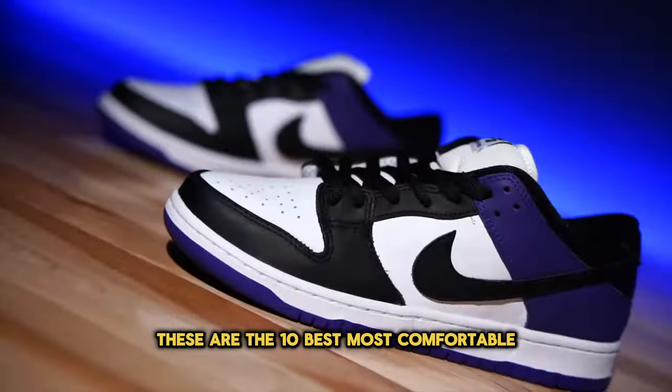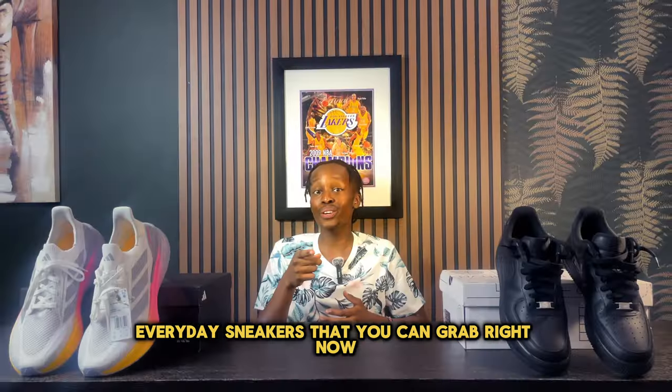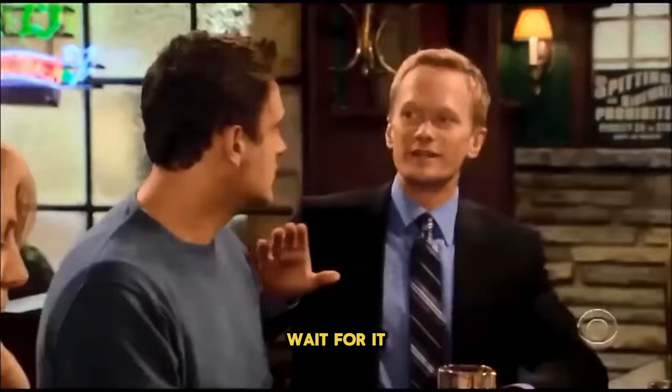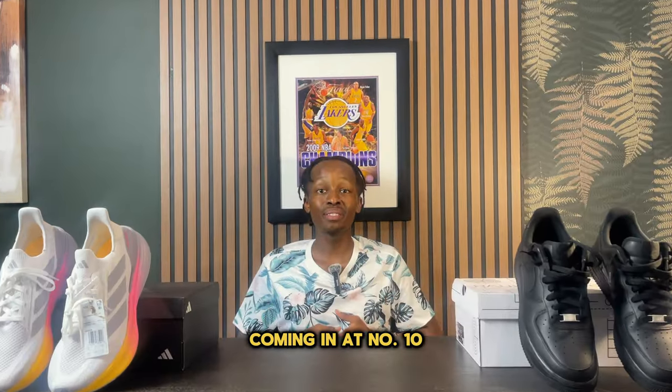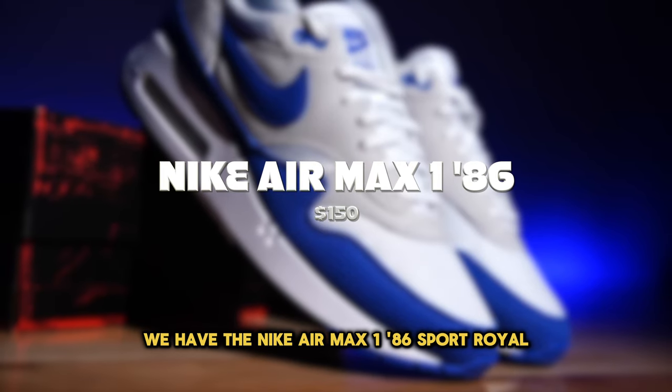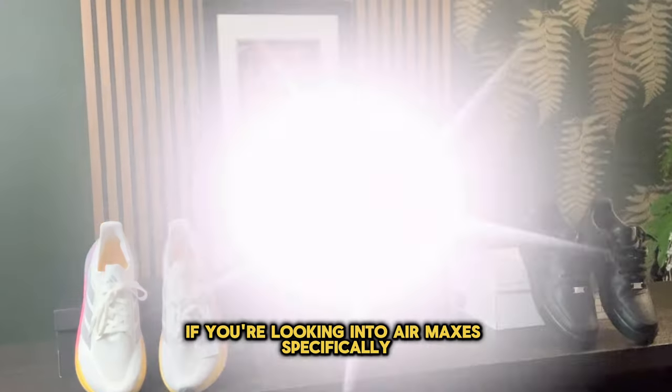These are the 10 best most comfortable everyday sneakers that you can grab right now. Coming in at number 10, we have the Nike Air Max 186 in Sport Royal.